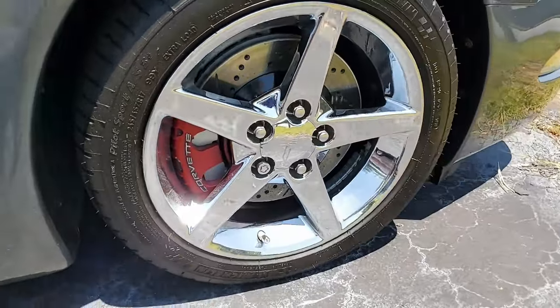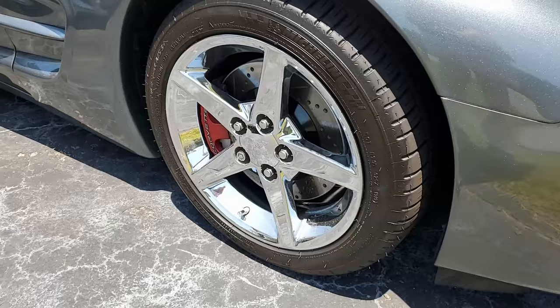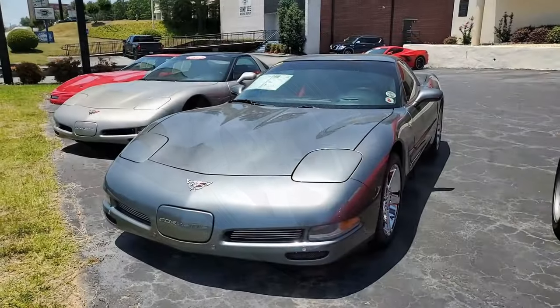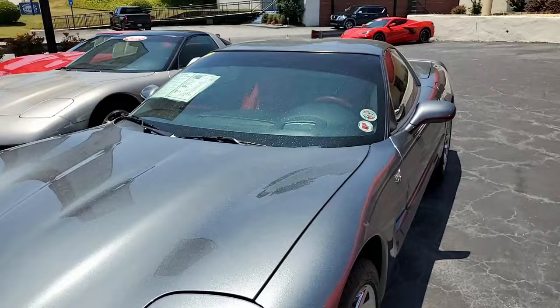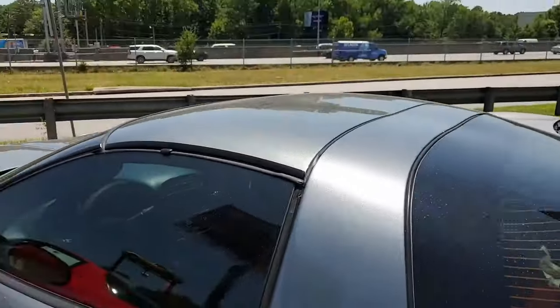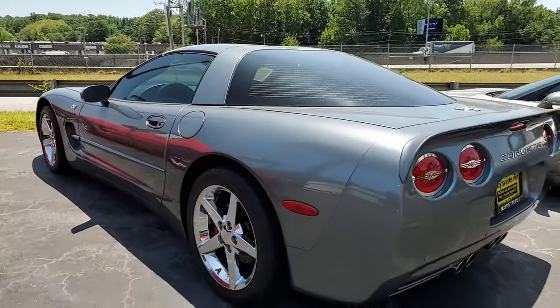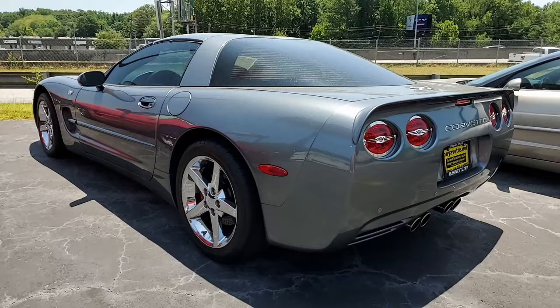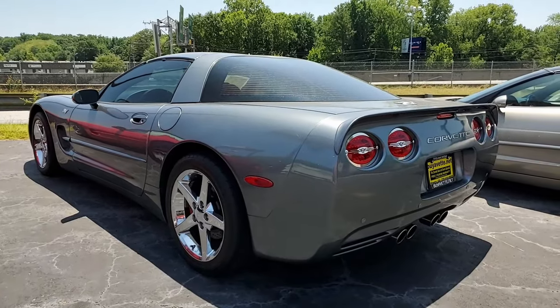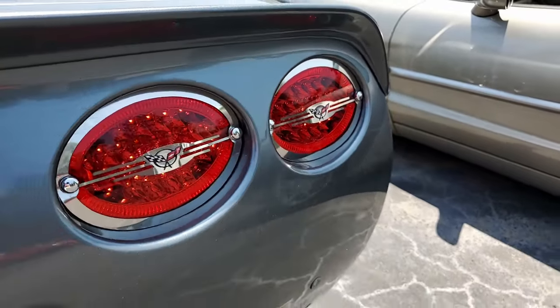The car comes loaded with options and it features that very rare red interior which just sets this car off. This 2003 Corvette shows just 44,820 miles and is in nice condition. The car's paint is in very good condition with a nice shine. The chrome 2005-2008 style wheels are in place and the interior shows very good seats and center console.